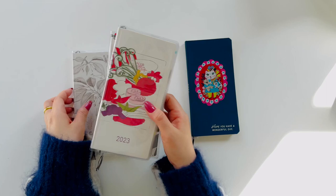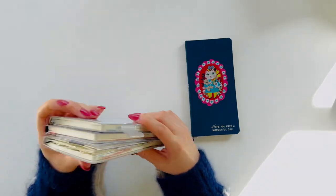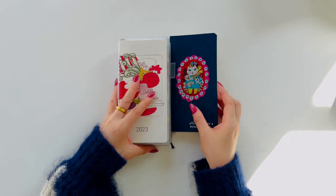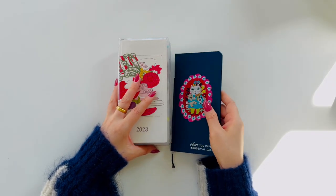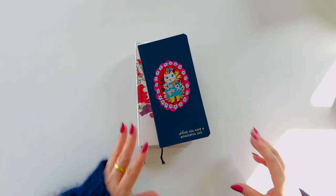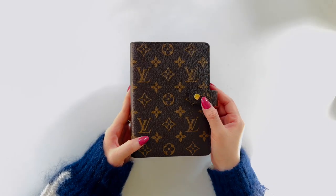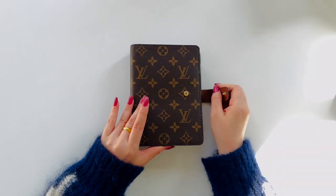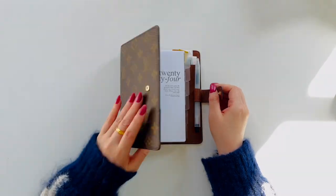I considered trying the Hobonichi Weeks Mega and added some printed tracker sheets glued to its pages. However, it would still not resolve the needs for dedicated sections for wellness and finances. So, this led me to set up a ring binder. I liked the size of the Hobonichi Weeks for bullet journaling and planning, so I chose a personal-size ring binder.